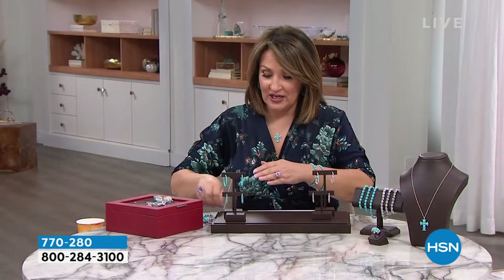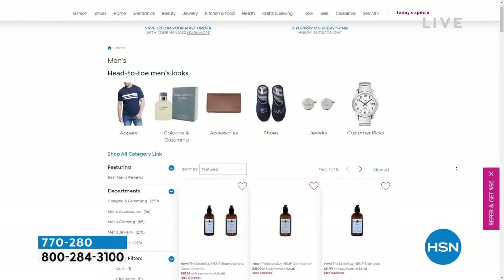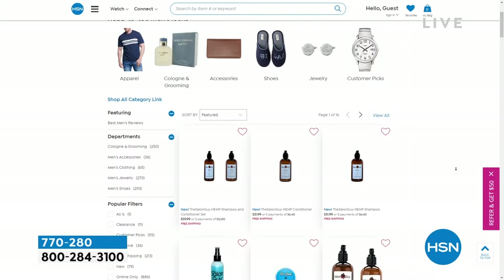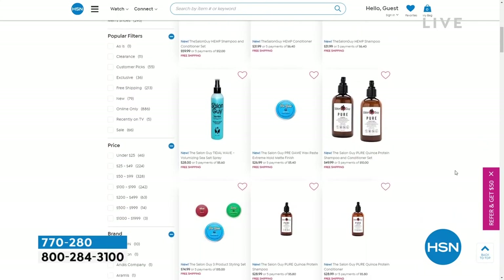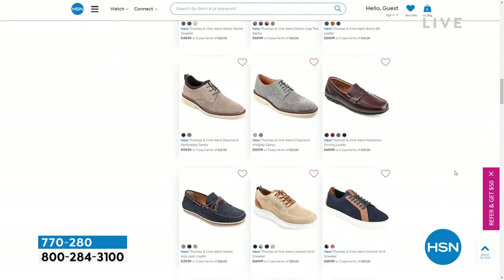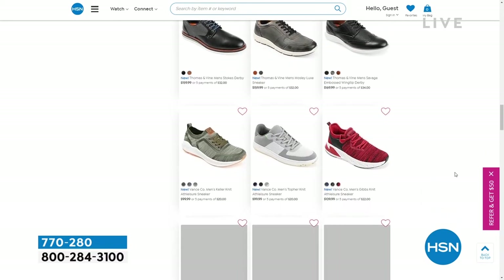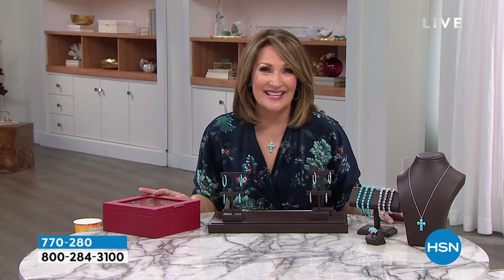HSN.com is one of the most exciting places to shop on the internet because we have everything — whatever you're looking for. Lots of great deals every single day. Check out your favorite brands; there are thousands of products. There's men's stuff: men's clothing, men's cosmetic products, beard oil. That's all happening always on HSN.com.